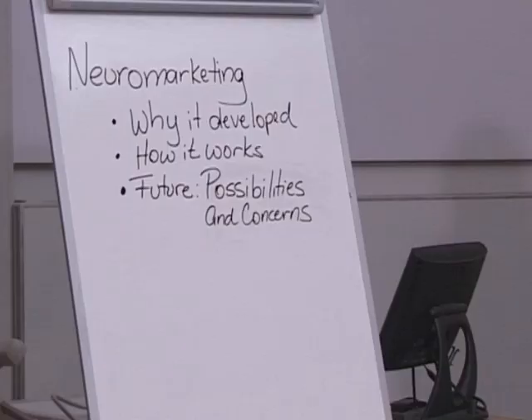First, I'm going to talk a little bit about why it developed. Then I'll explain how neuromarketing works, and we'll look at a couple of examples of how it's been used so far. And finally, I'll cover some future possibilities and concerns some people might have about how this new type of research works.